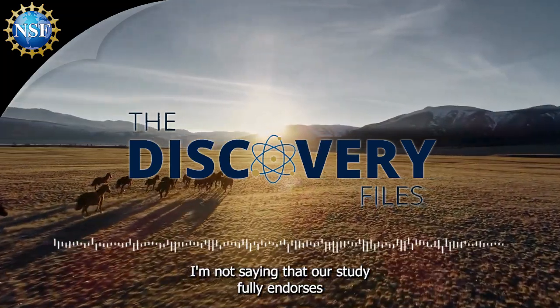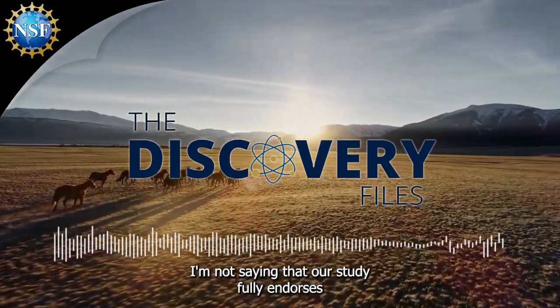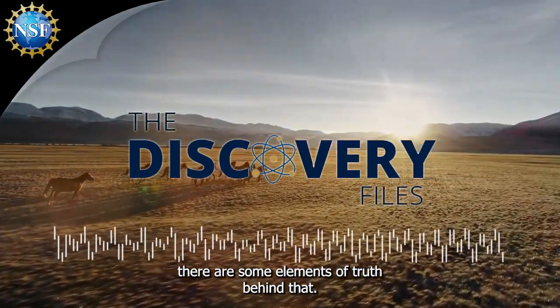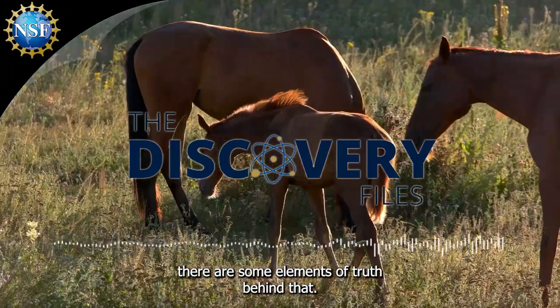I'm not saying that our study fully endorses the local legends, but it's interesting to see that there are some elements of truth behind that.